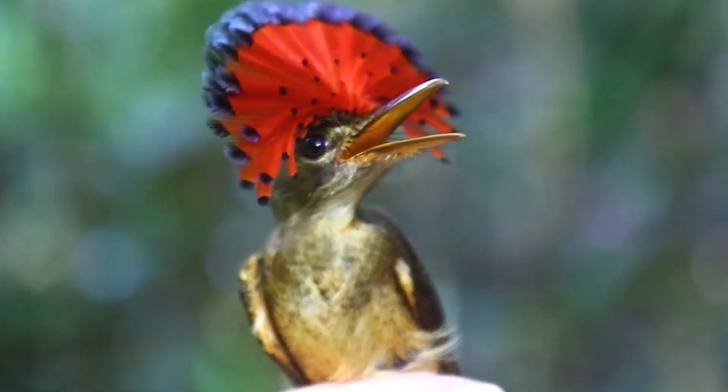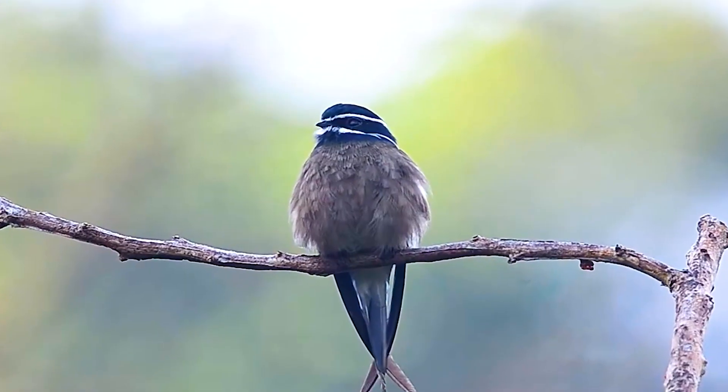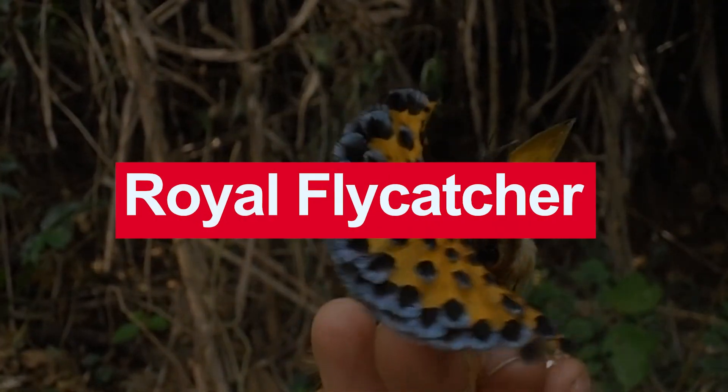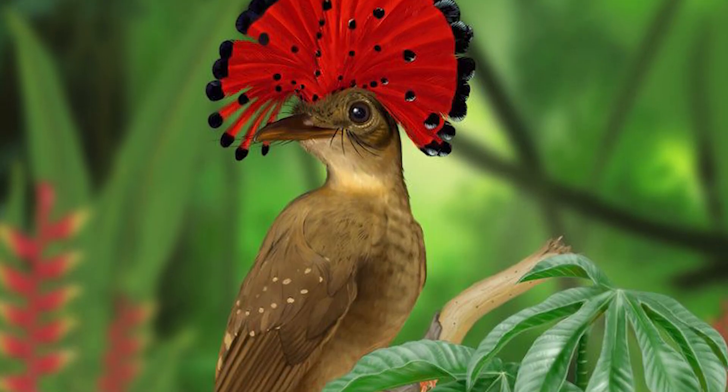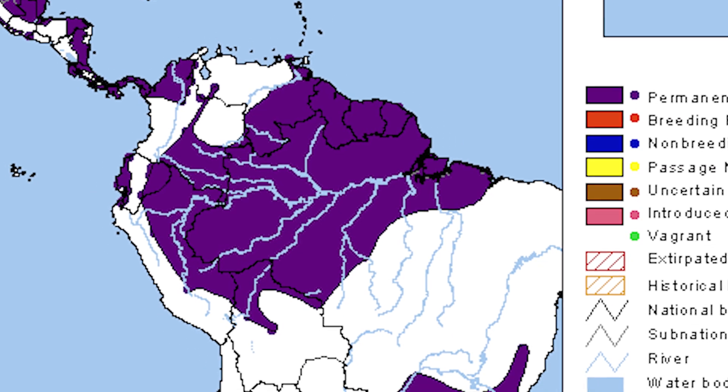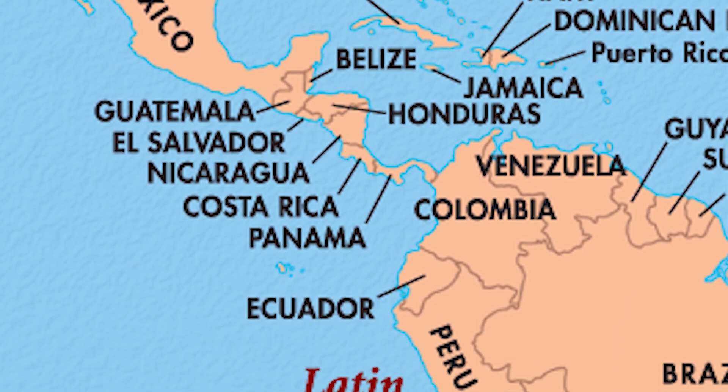Today, we'll be taking a look at a bird with a big personality and an even cooler crest, the Royal Flycatcher. The Royal Flycatcher is a species of passerine bird that can be found in Central and South America, from Mexico to Bolivia.